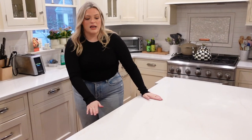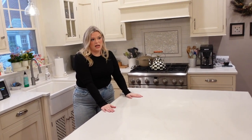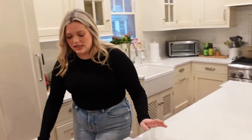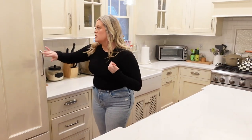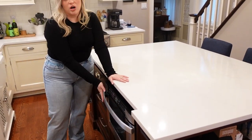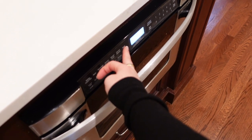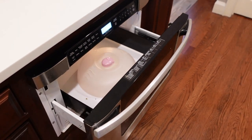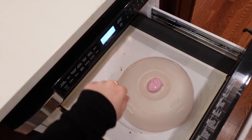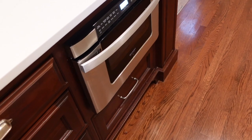Now we move to the island. It has a quartz countertop — I want to say it's LG, maybe. The wood on the island is a dark stain to contrast from our light cabinets. Over here we have our Sharp microwave drawer — you guys always ask about this on TikTok. It just comes out of the island. It's great and works really well.